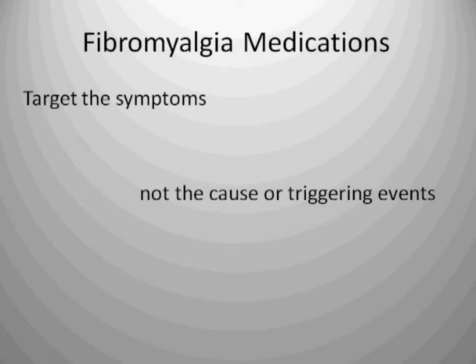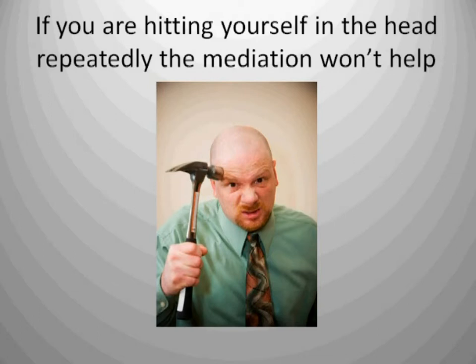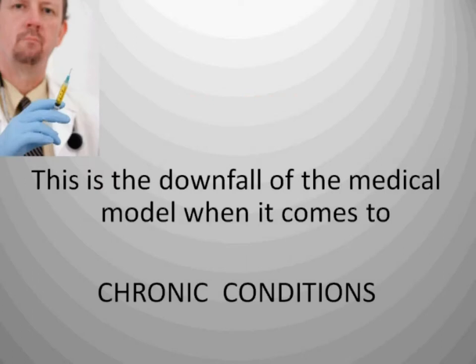Fibromyalgia medications target the symptoms, not the cause or the triggering event. Medicine may help a headache if the cause was a single bump on the head. But what if you're hitting yourself in the head repeatedly with a hammer? The medications just won't help, because they're not addressing the triggering event — which is hitting yourself in the head with a hammer. If you want relief from the headache, stop hitting yourself with the hammer. That would be the cause or the triggering event. You have to remove the triggering event in order to achieve wellness.